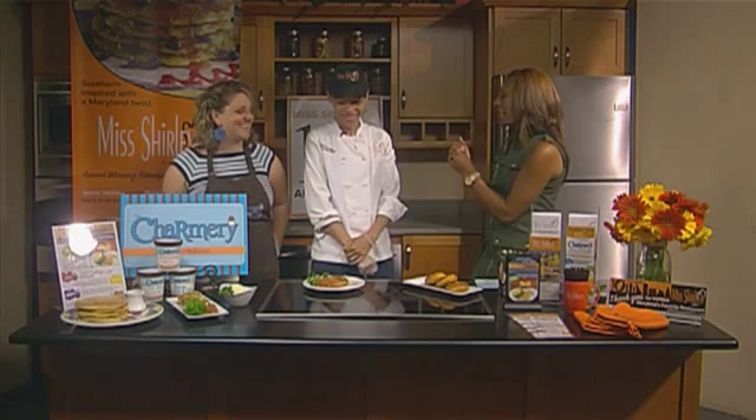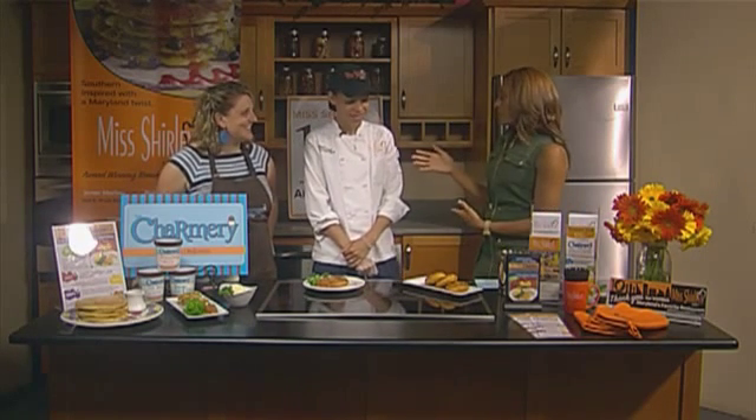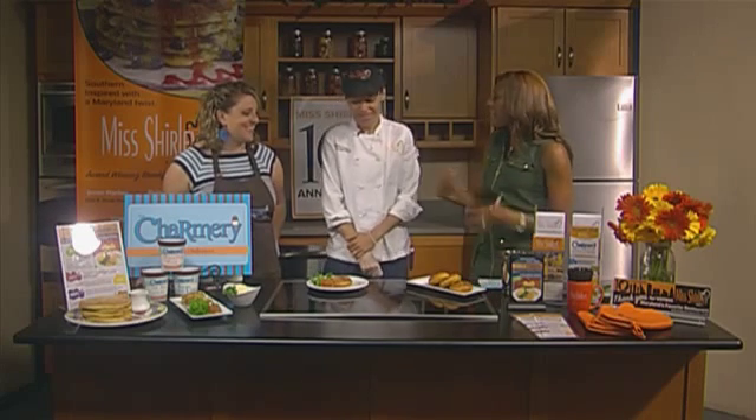I'm trying to get my mind around it. Good morning to the both of you. So Zuri, you've been on many times and you know that anything that Miss Shirley's does, we love. We eat it up. We're super excited — this seems a little strange though. Tell me how this came about.